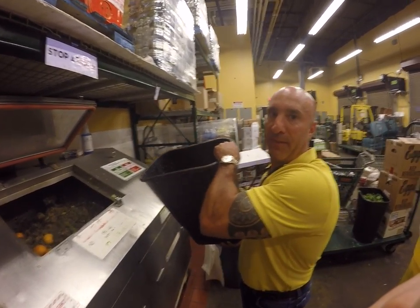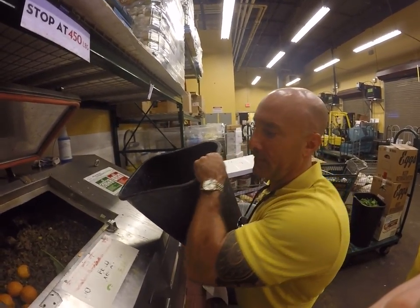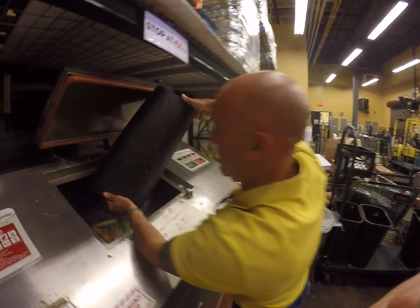Hi, this is Alex from Green Revolution again. And we have the best food waste disposal I've ever heard of. This is Frank Selle. And sir, can you please explain what we're doing here?